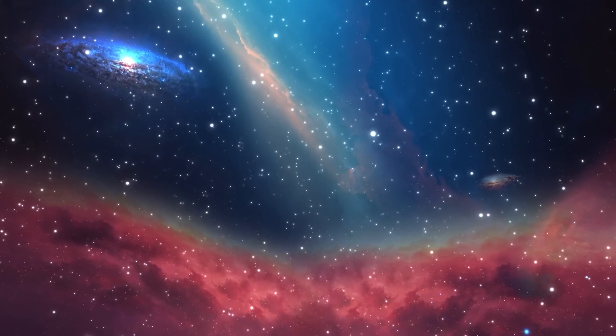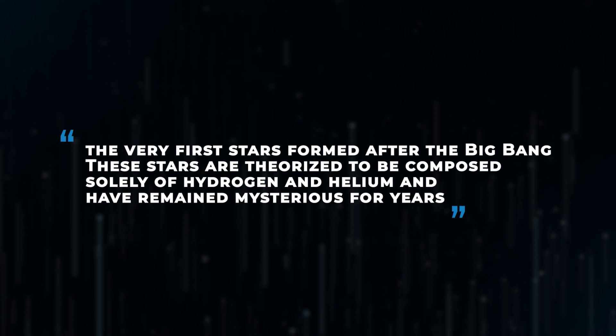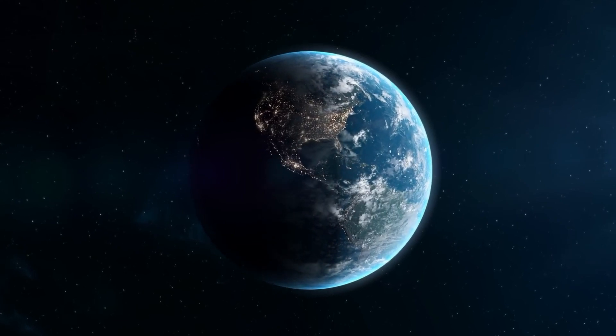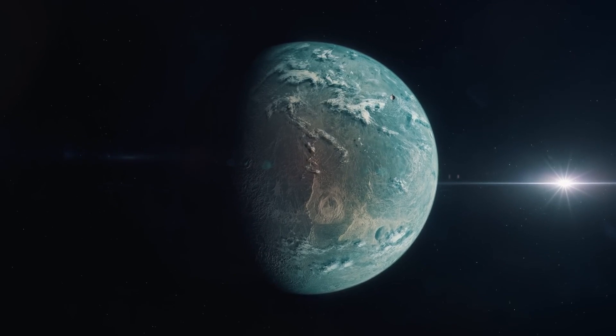By tracing these elements, JWST is helping scientists understand how everything, including life, came to be. JWST may finally help us locate Population 3 stars — the very first stars formed after the Big Bang. These stars are theorized to be composed solely of hydrogen and helium and have remained mysterious for years. Discovering them would be groundbreaking. One scientist stated, if we find Population 3 stars, it will be like discovering the first chapter of a cosmic book we never knew existed.